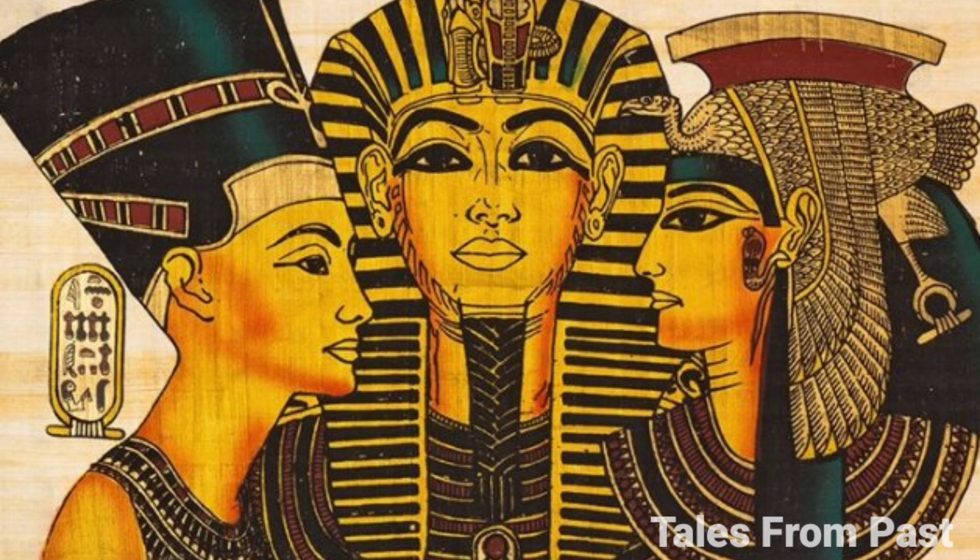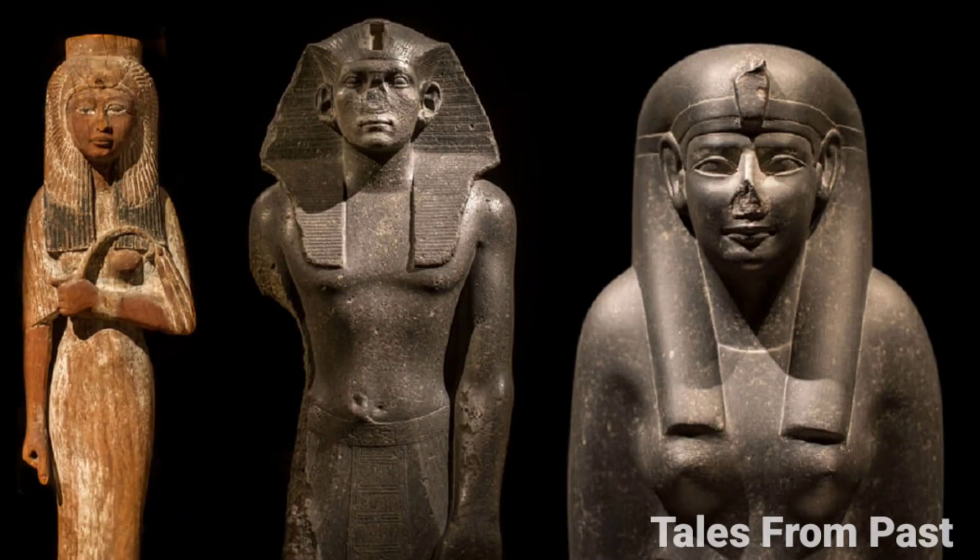While some place its creation during the reign of Pharaoh Khafre around 2600 BCE, the possibility exists that it is much older, possibly several millennia beyond the pyramids it oversees. Such an age would challenge our understanding of who built it and when, suggesting the presence of an advanced civilization that preceded the ancient Egyptians.